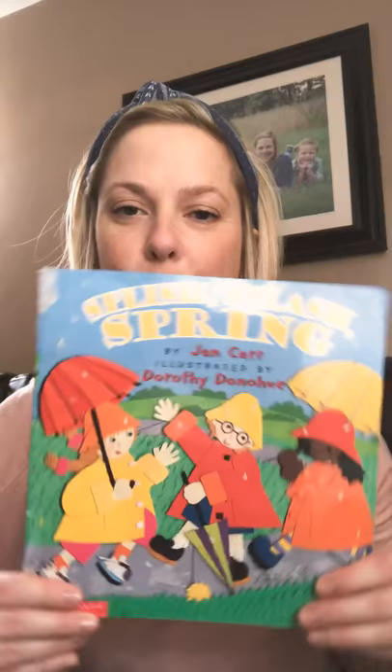Hello! I'm back. Happy Monday and pajama day. I'm wearing my sweatshirt and my sweatpants. I'm all comfy and cozy and ready to read a book to you. And in honor of it being spring now, I'm gonna read a book called Splish Splash Spring by Jan Carr and illustrated by Dorothy Donahue.